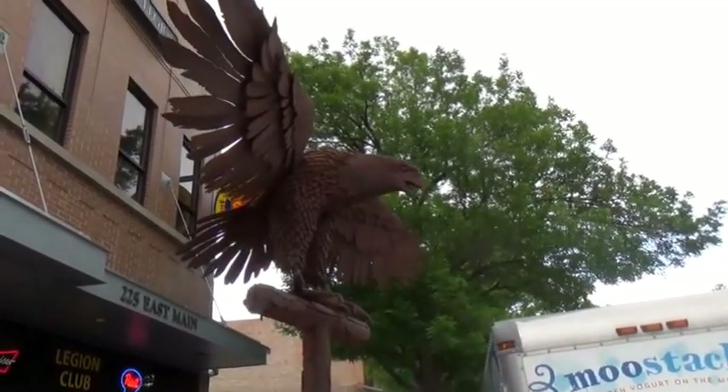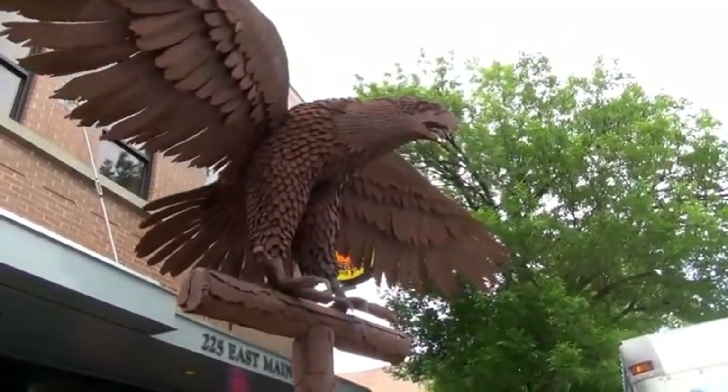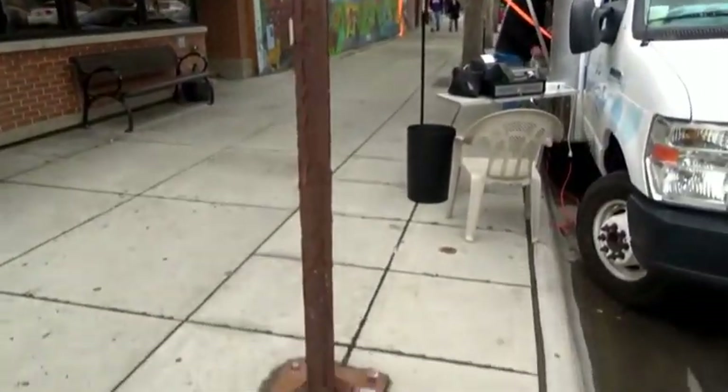And look at this eagle made out of rusted iron — a permanent fixture here in downtown.